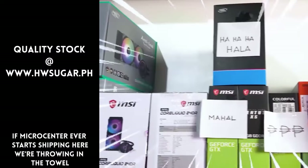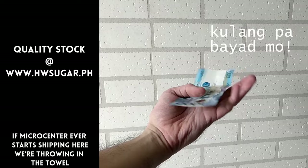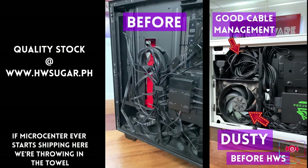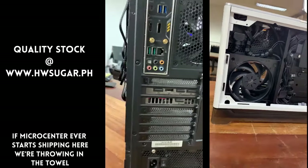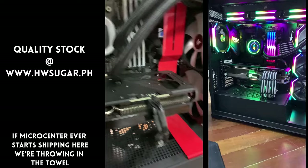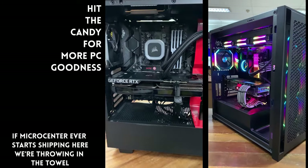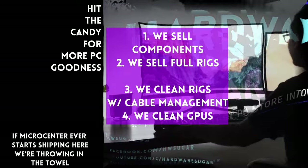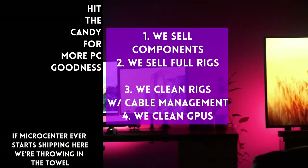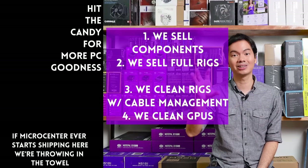Thanks for watching. Paminsan, may nagtatanong kung may kilala ba kaming computer shop na trusted na hindi ka lolokohin. Actually, meron — kami. Full-service PC store ang Hardware Sugar. Nagbabenta kami ng PC components, nagbabenta rin kami ng fully assembled rigs. We clean computers — kasama na rin yung excellent cable management namin and CPU cooler repasting sa cleaning. We also clean and repaste GPUs. Nasa Makati yung physical store namin and you can also buy from our site, www.hwsugar.ph, na 100% palaging up-to-date yung inventory dun. Kung in-stock yung item sa amin, available yun sa site. We also ship nationwide. Thanks for watching and maybe one of these days, magkita tayo sa shop.